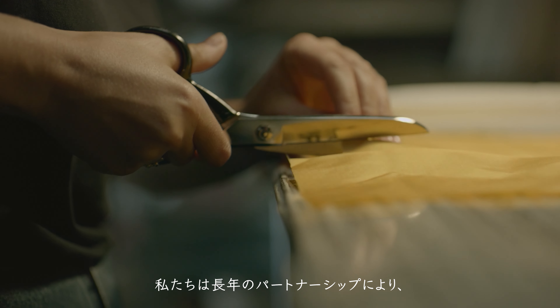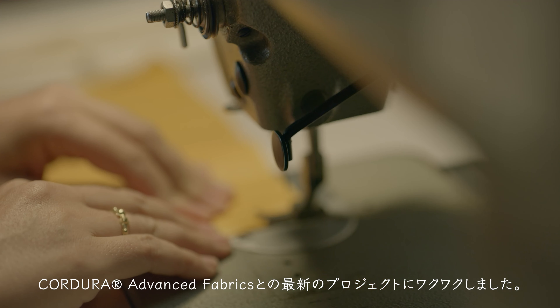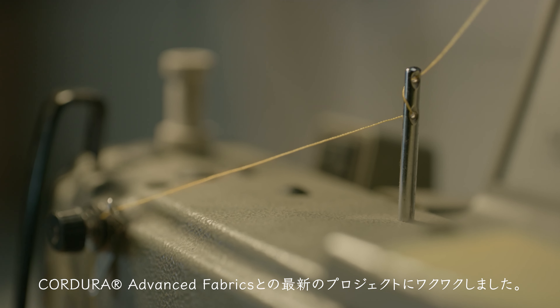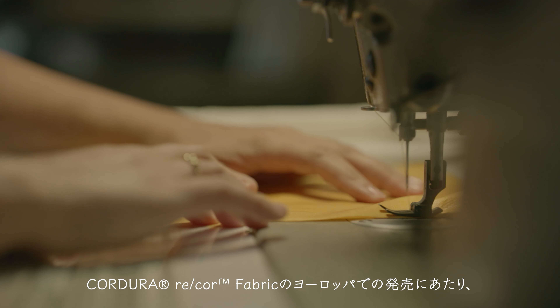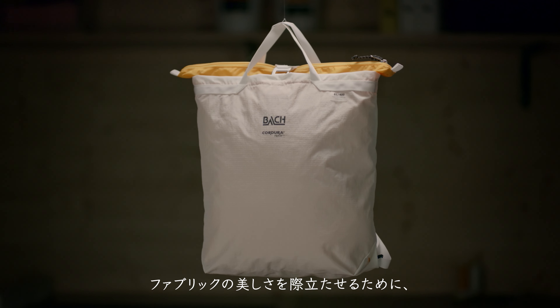Because of our long-standing partnership, we were thrilled about this latest project with Kodura Advanced Fabrics. For the European launch of the Kodura ReCore fabric, we had the honor to design a limited edition tote bag. To highlight the beauty of the fabric, we chose a design where the exterior is constructed out of one piece. This bag is designed to be comfortable in the city while providing the durability and versatility that people want. It's a simple bag, but people who have started to use it have started to love it.